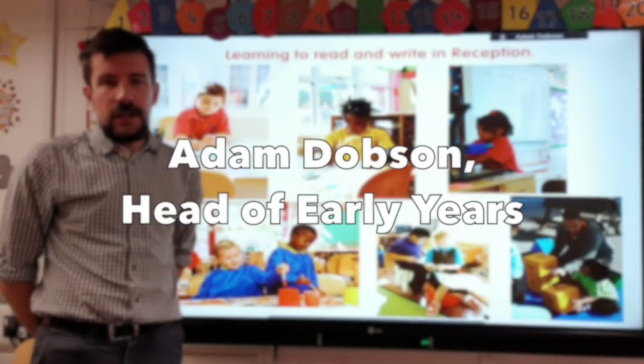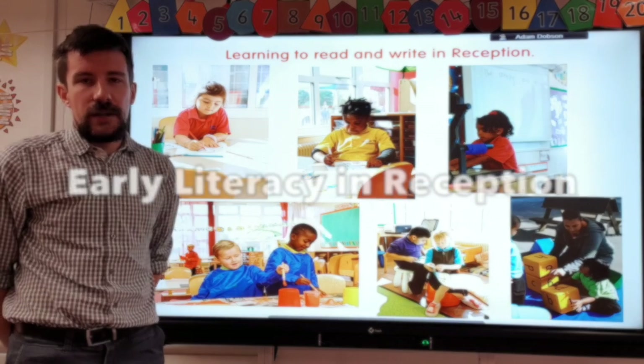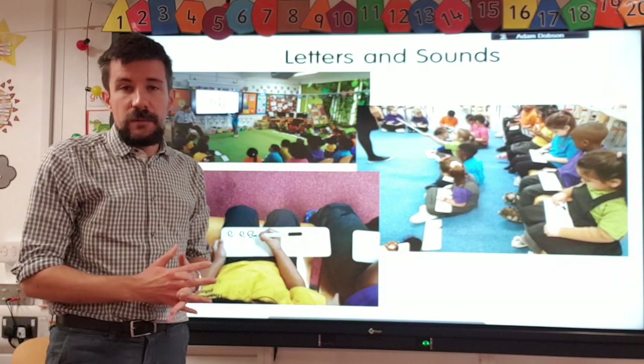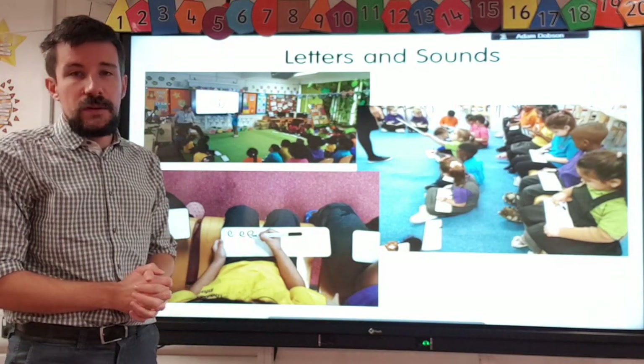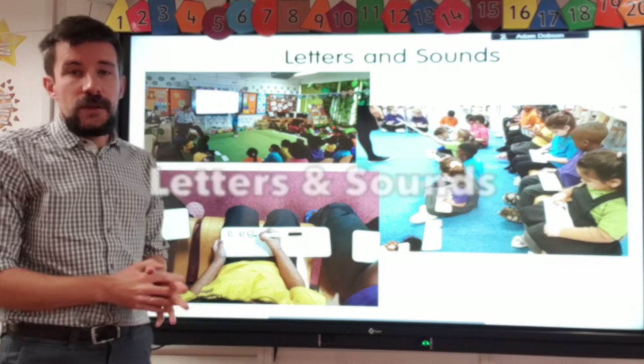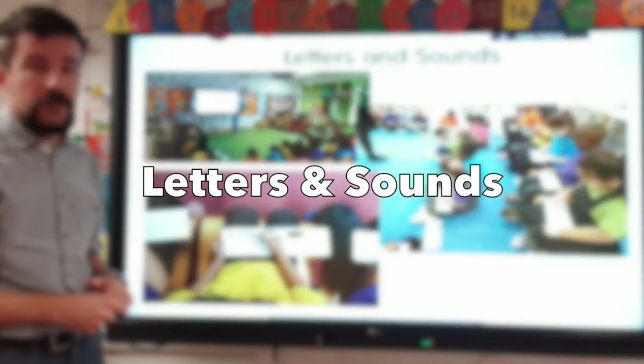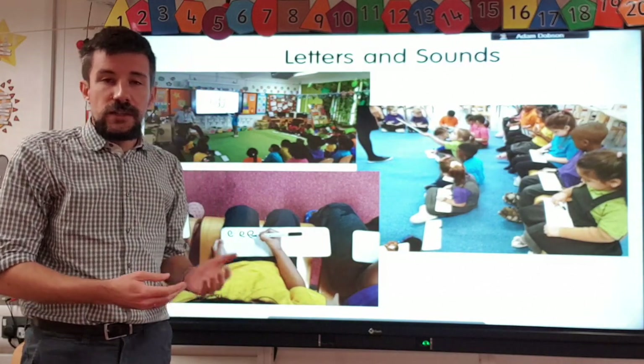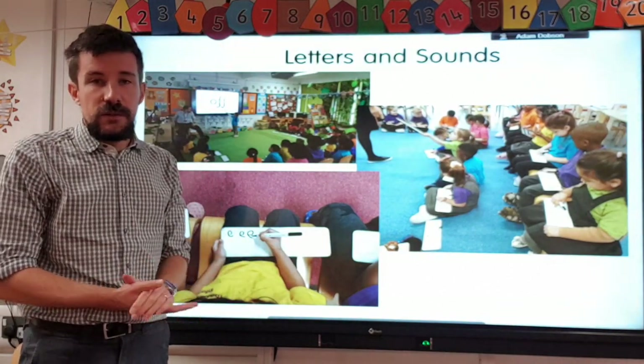Hello, my name is Adam and I'm here to tell you all about how we teach early reading and phonics in reception. Usually around the start of November we start teaching phonics. We use the scheme called Letters and Sounds, and we teach it in the whole class. Children learn new sounds each day and learn high-frequency words.